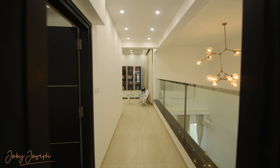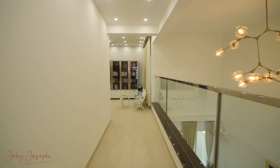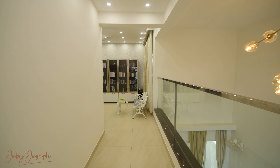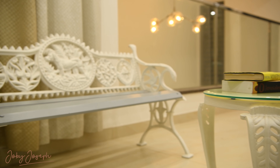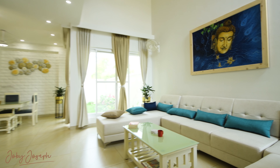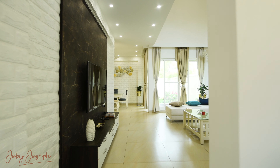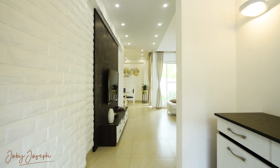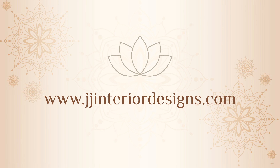If this home has inspired you, imagine what we can create for you. At Joby Joseph Interior Designs, we specialize in designing homes that are as unique as the people who live in them. From concept to completion, we bring your vision to life — creating spaces that are timeless, sophisticated, and deeply personal. Visit our website to learn more and let us turn your dream home into a reality.